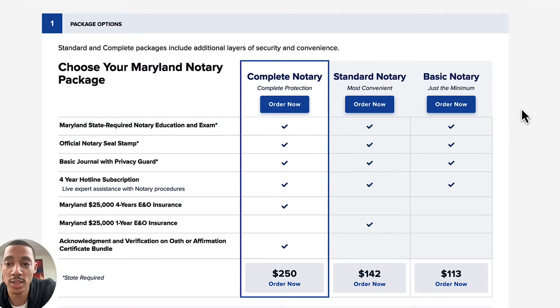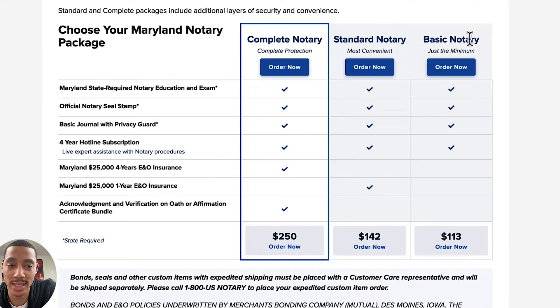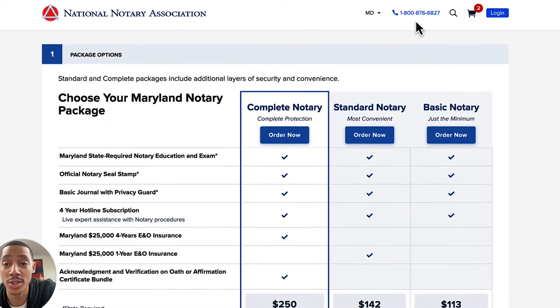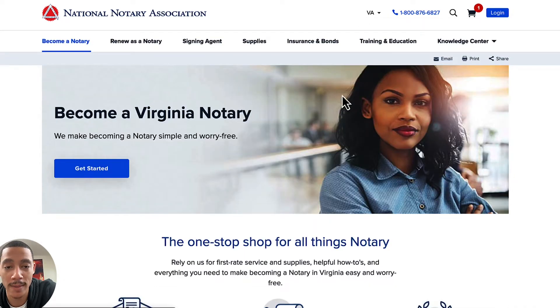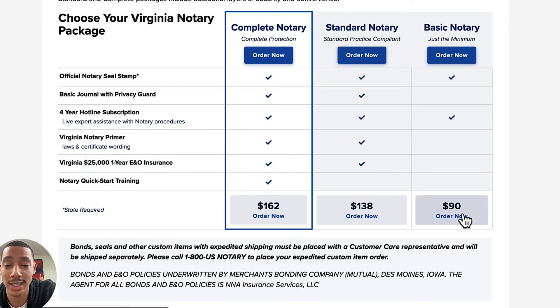So we're going to get started. You only need the basic notary package — the stars mean that these things are required. There's a required Maryland state exam, a required official notary seal and stamp, a required basic journal with privacy guard, and it's $113. Now I was also a notary in Virginia, and in Virginia you don't have to take a test. As you can see it's only $90 there because there's no test. You just get the notary stamp — it's not even required that you get a journal in Virginia.